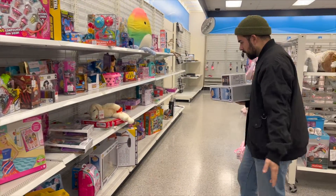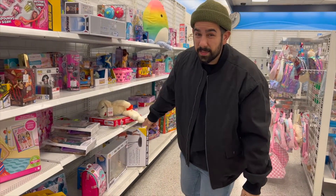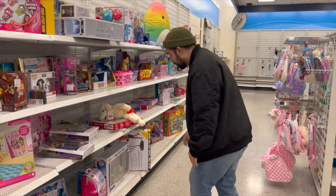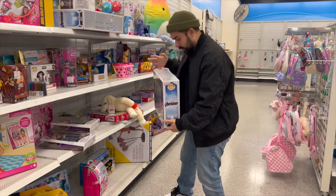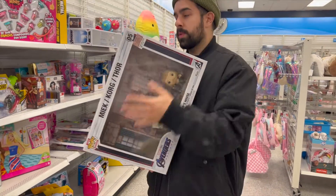What else do they have? Oh, they've got another one. Let's see if this has a better box condition. There's some dents in the bottom, but we can actually — yeah, I think we're taking this one. This one's $20 as well.